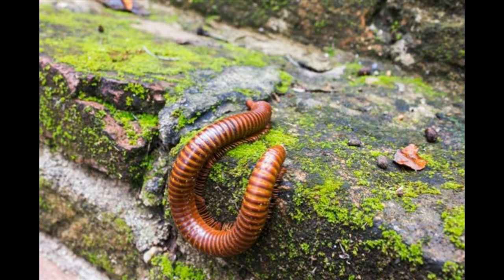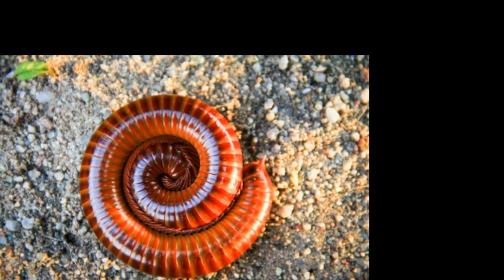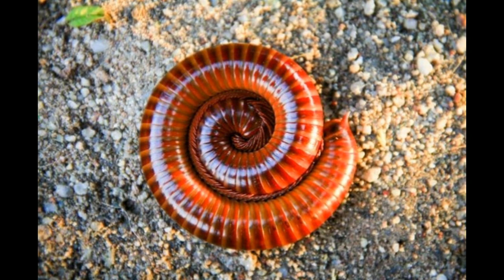They can grow from 1 inch to 11 inches in length. The giant African millipede, Archispirostreptus gigas, can grow up to 15 inches in length. It is also known as the jungle train or chongololo.